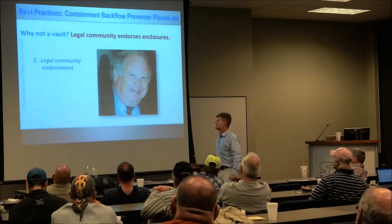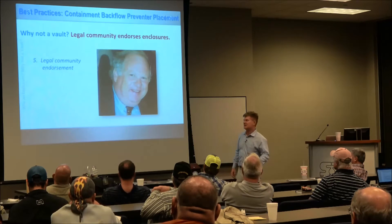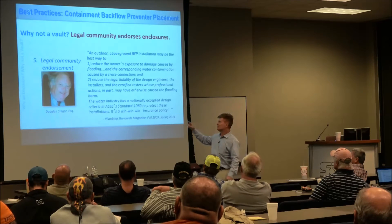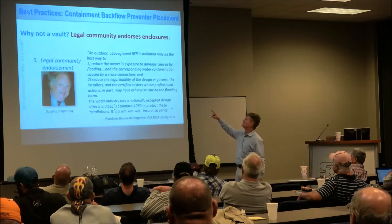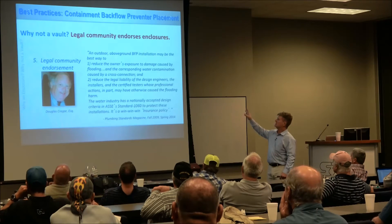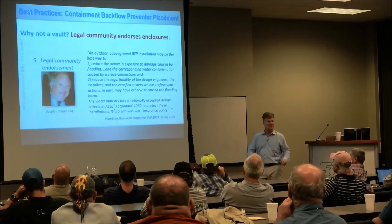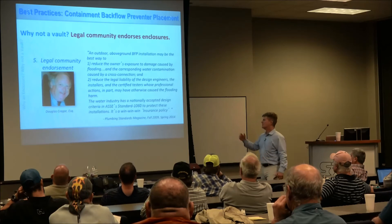Finally, Doug Krieger — probably the leading advocate and litigator for cross-connection control issues, based in Indianapolis — had a quote in Plumbing Standards Magazine. When the David DeBoard article from Chicago was published, they re-ran Doug's quote: 'An outdoor above-ground backflow preventer installation may be the best way to reduce the owner's exposure to damage caused by flooding and corresponding water contamination caused by cross-connection, and to reduce the legal liability of the design engineers, installers, and certified testers.' The water industry has a nationally accepted design criteria in ASSE 1060 — the standard that all these enclosures are built around with respect to quality and safety. It's a win-win-win insurance policy.